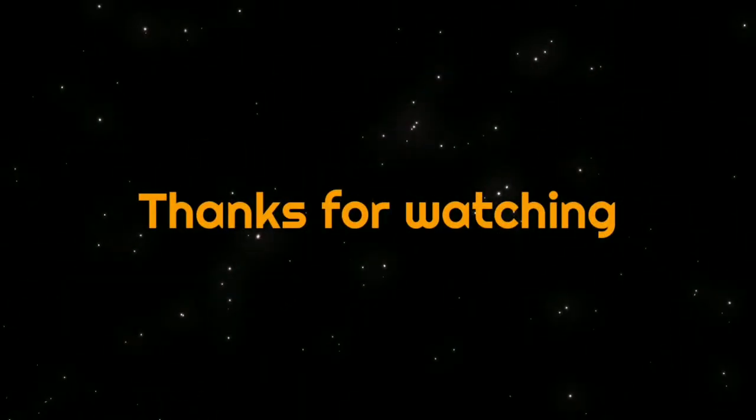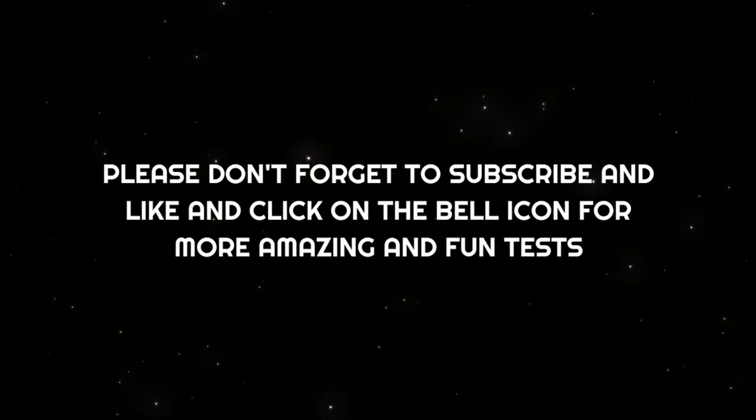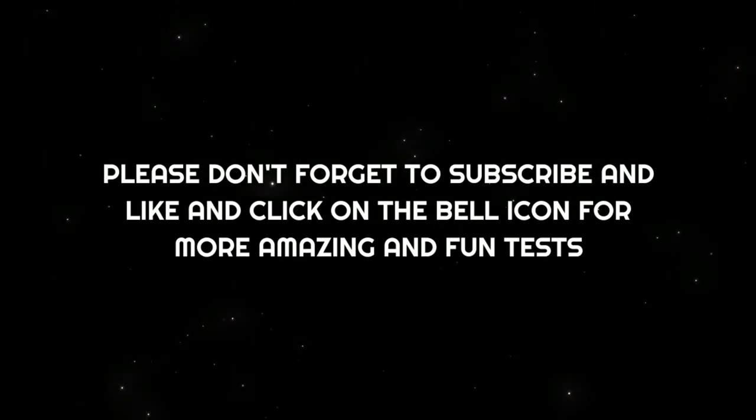Thanks for watching! Hope you enjoyed this personality test. Please don't forget to subscribe, like, and click the bell icon to receive notifications about more amazing and fun tests.